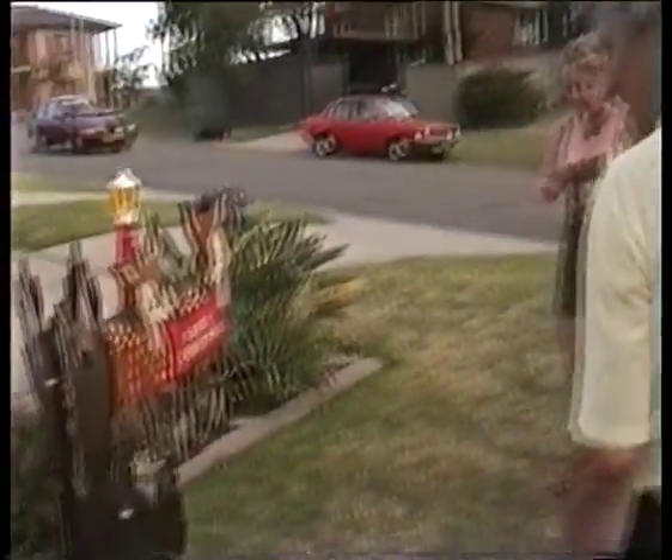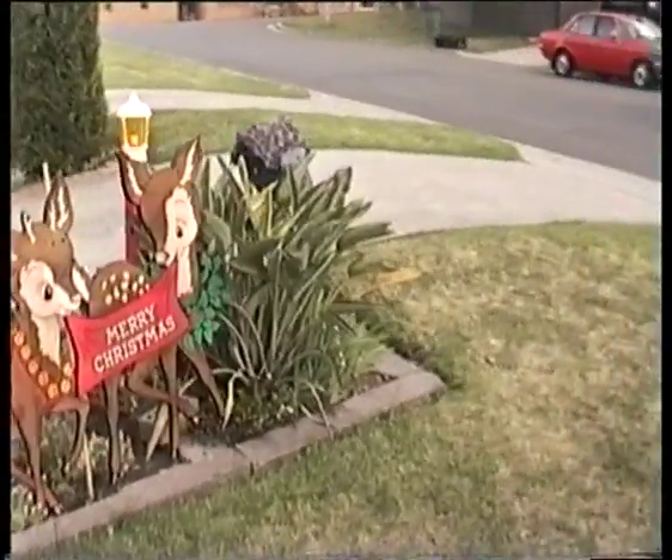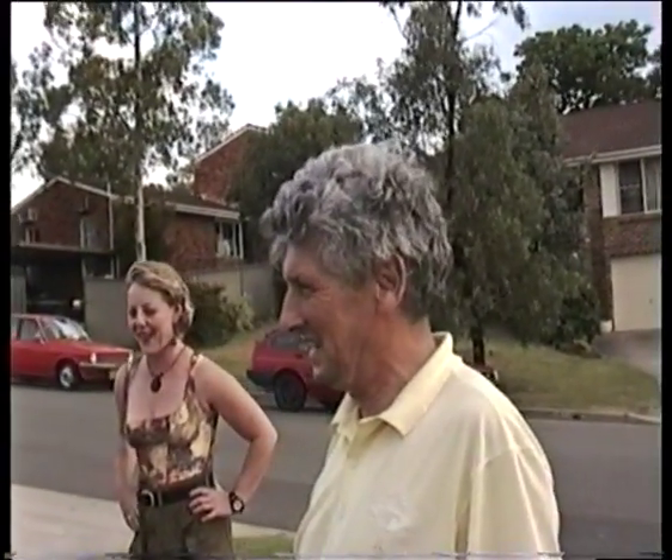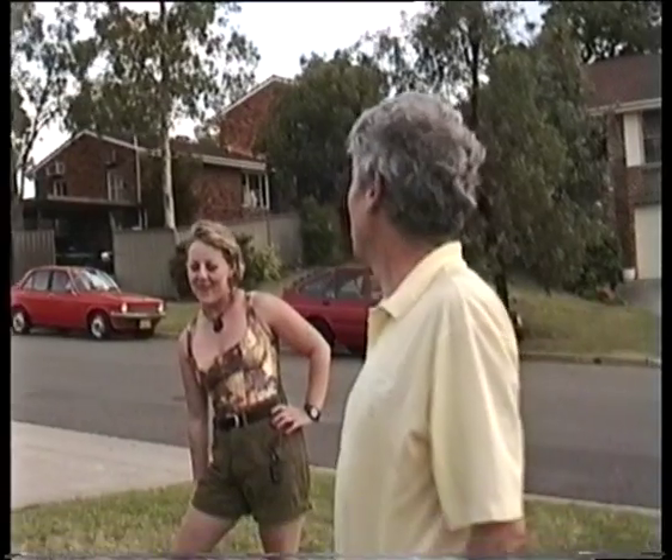And over here we've got Deer Park. I've been informed by some young fellow that I'm two reindeer short — we've only got seven and there's nine reindeer. He was three years old and rattled off the whole lot to me.